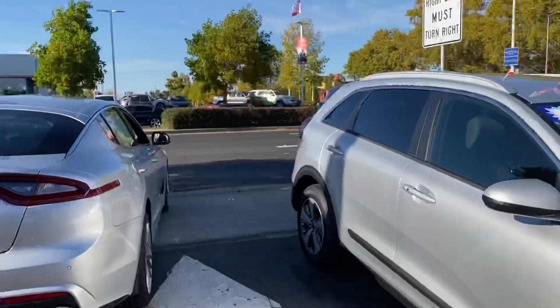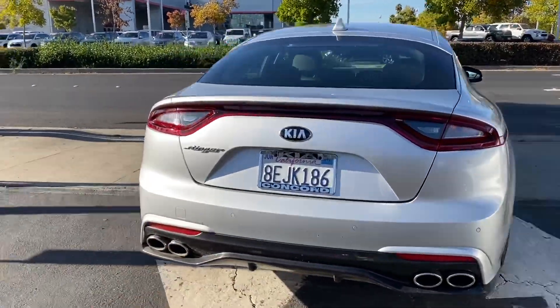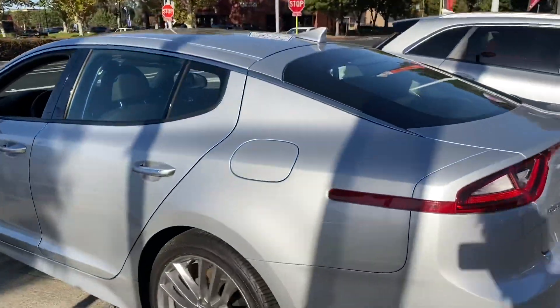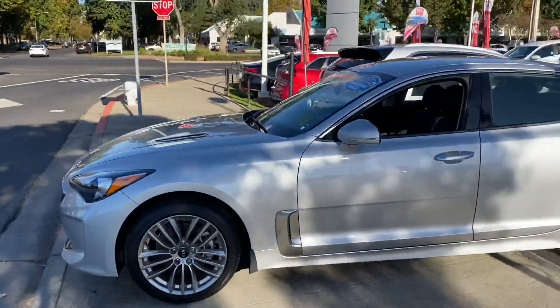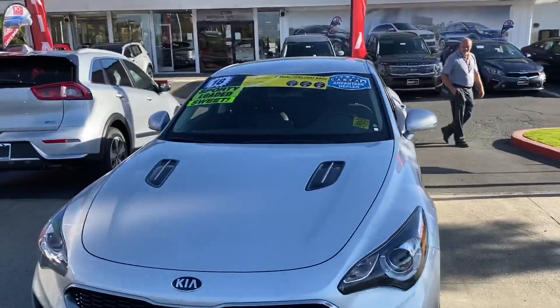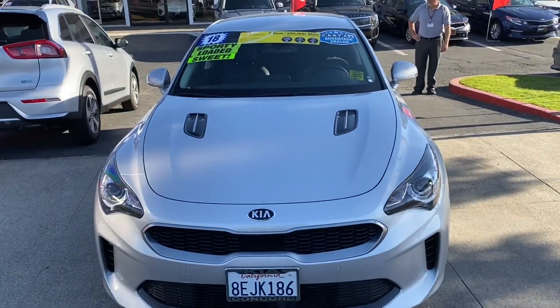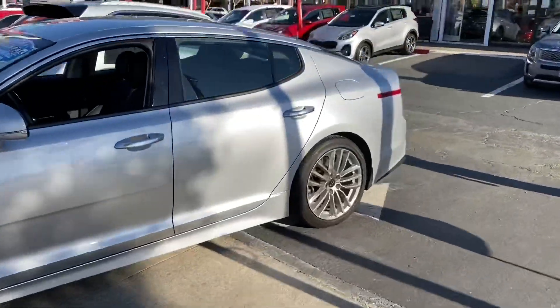So right now we're about to give this a test drive. I just want to show you guys — he just moved it away from the parking space — but man, this is beautiful. This is nice. I'm definitely interested in getting this today.